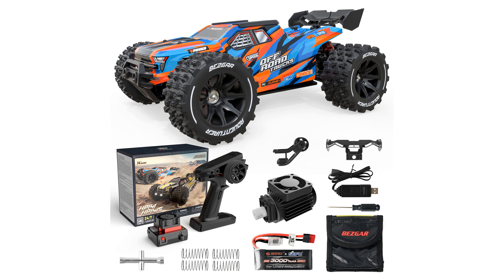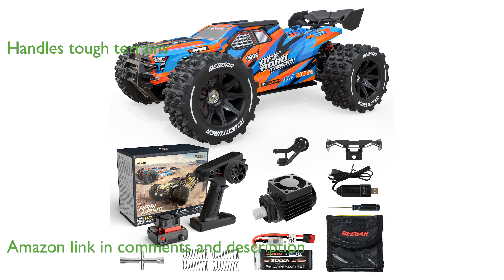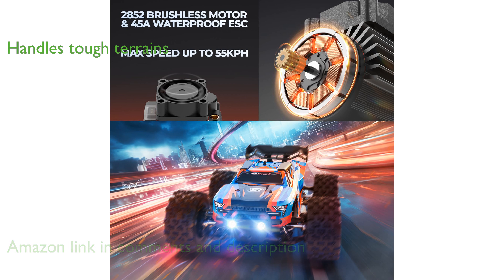The Bezgar HP141 fast RC car is equipped with a powerful brushless motor, allowing it to reach impressive speeds of up to 55 kilometers per hour. Designed with a robust metal chassis, this RC car can handle challenging terrains such as mud, gravel, and sand with ease.